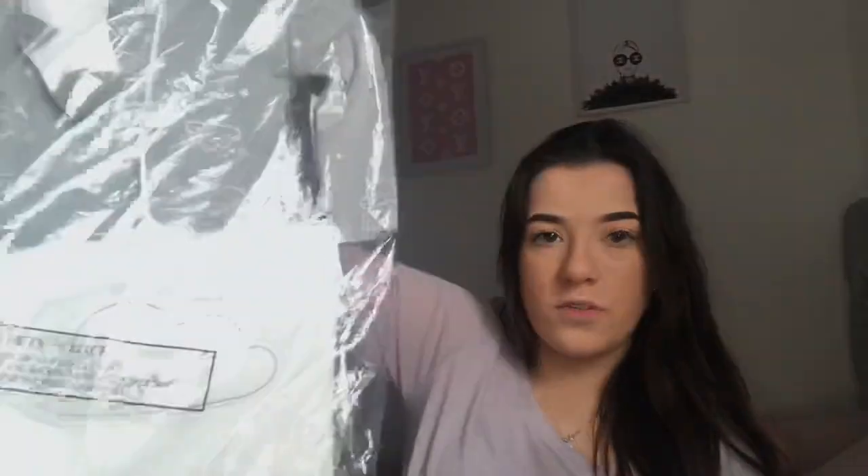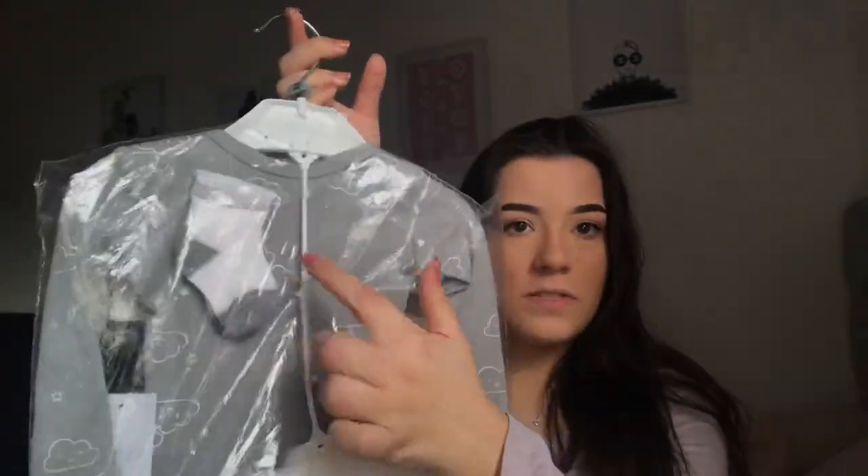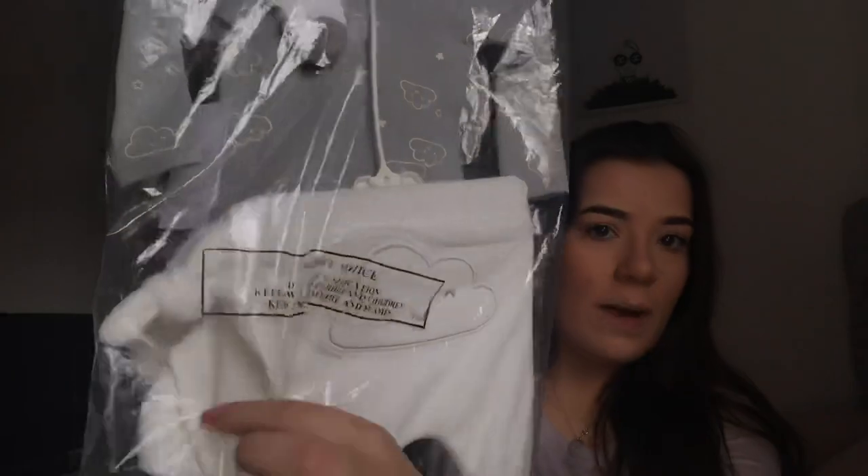And the last thing from Matalan is this little tiny baby set — oh my god, I'm in love. So you get this grey bodysuit with clouds on, and then you get these little trousers. This is the back of the trousers — they've got a little cloud on the bum. You get these cute little socks, and then you get this little hat here, which is so, so cute, and I'm pretty sure that's only £9. I just think this is the cutest thing ever and I cannot wait to put my baby in this.